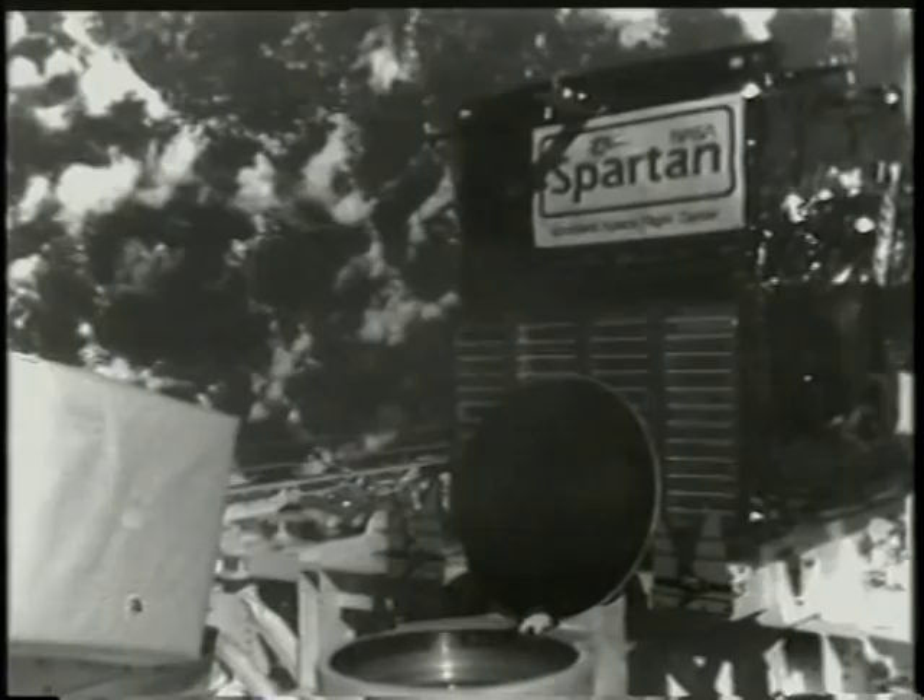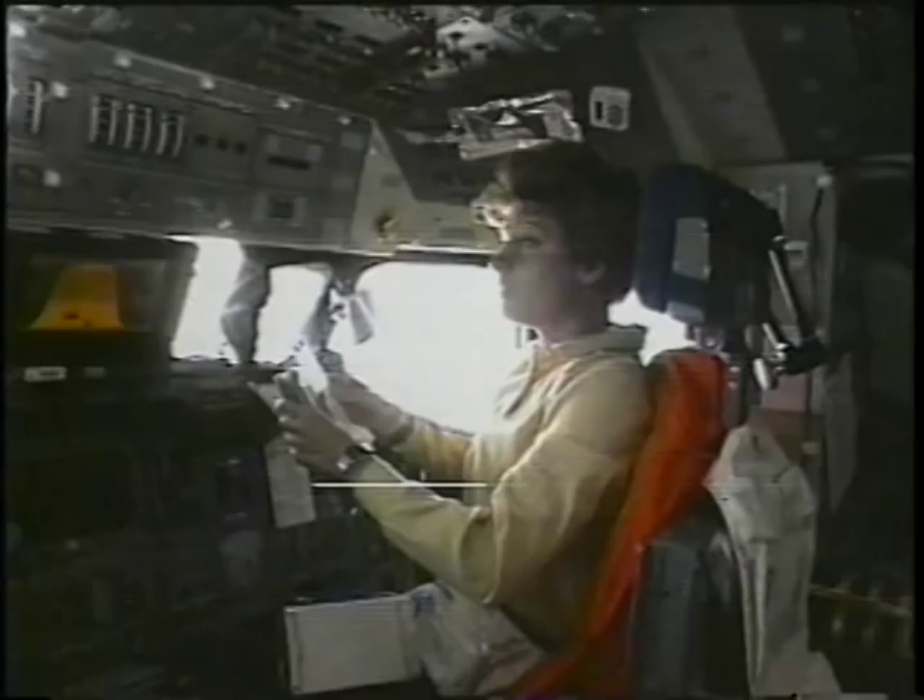What you're about to see here is the ODERACS deploy. Three spheres and three dipoles were launched. There goes one, another sphere, and a dipole. The purpose of this was to calibrate the ground radar so in the future they can better track orbital debris.